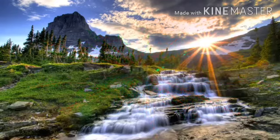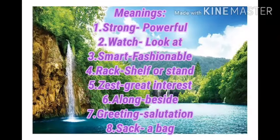Now we are going to see meanings. First one: Strong means powerful. Second: Watch means look at.